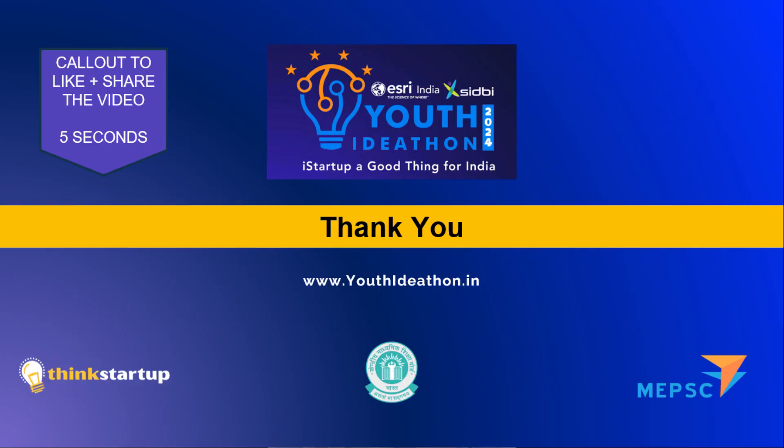Thank you for watching. Please like, comment, and subscribe. Thank you.